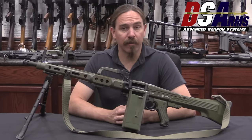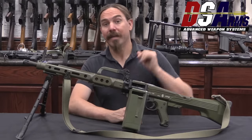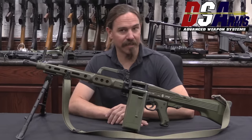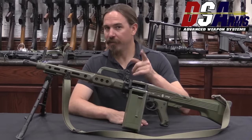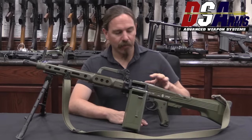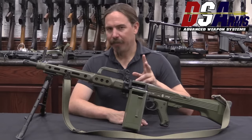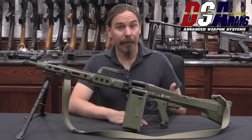Hi guys, thanks for tuning in to another video on ForgottenWeapons.com. I'm Ian McCollum, and I'm here today at DSA taking a look at some of the very cool guns in their reference collection. Today we have the Spanish Ameli, which is a very rare and very hyped light machine gun — a squad automatic weapon actually.